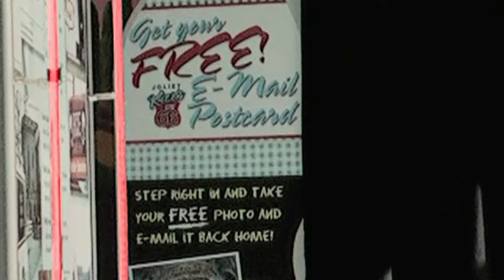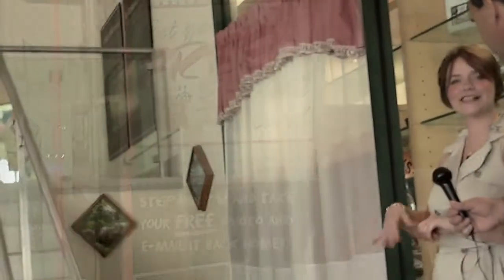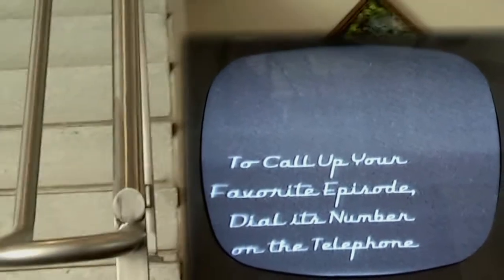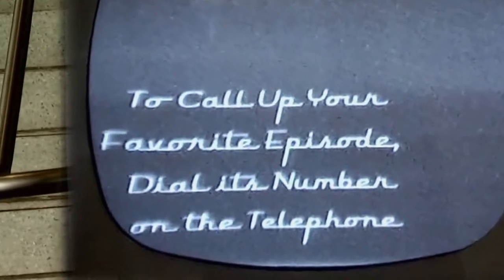Our last stop, if you're getting a little tired after traveling the whole experience, is our mock Route 66 hotel room. If you sit down on the bed, you can dial up on the phone — not room service, but actually episodes of the Route 66 television series featuring Buzz and Todd.